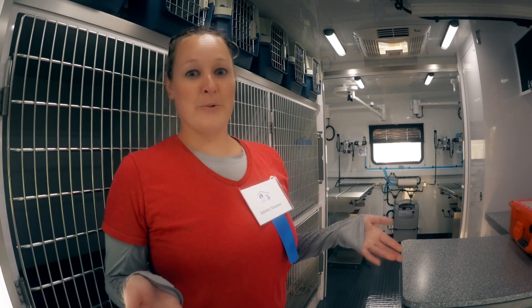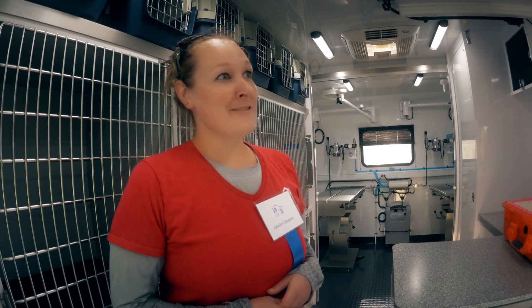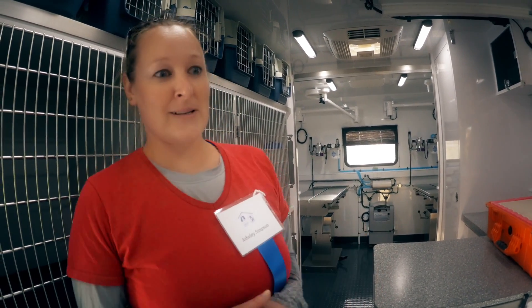My name is Ashley Simpson. I am the clinic supervisor and licensed vet tech for Coastal Humane Society in Lincoln County Animal Shelters, and I'd like to welcome you to our brand new mobile surgery unit. It's very exciting for us at the clinic and for both of the animal shelters. It just got here very recently, so I'll give you a quick little tour and show you everything we're going to be able to do and why it's so exciting for us.